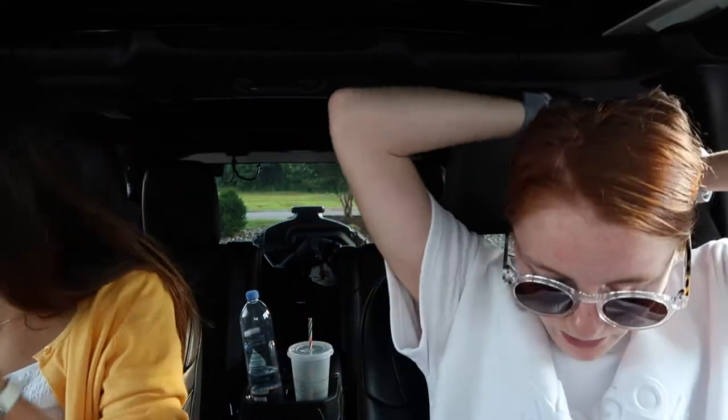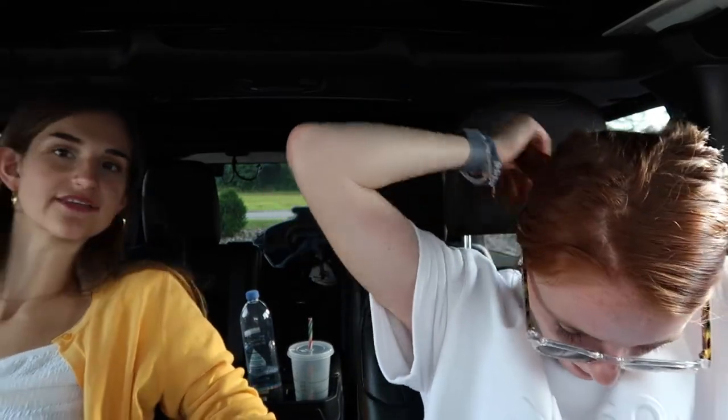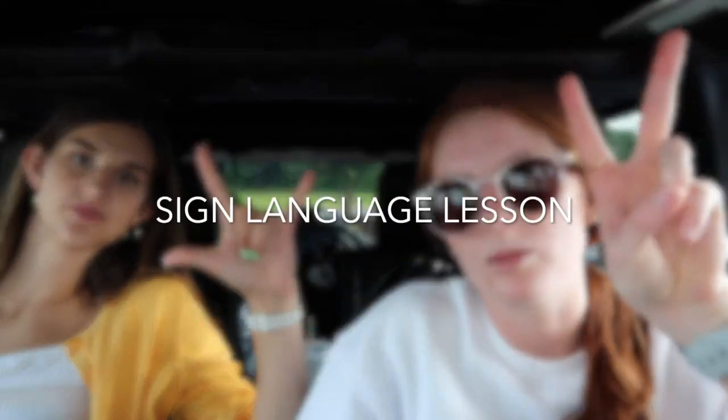That's all for Bella and I's thrifting day — thank you for coming along! I'm tired, and the coffee at 5pm means I still have to go work out. Thank you for coming along on our thrifting day. We love you — peace, love and happiness, and Jesus is good. Adios, toodles, ciao, bye!